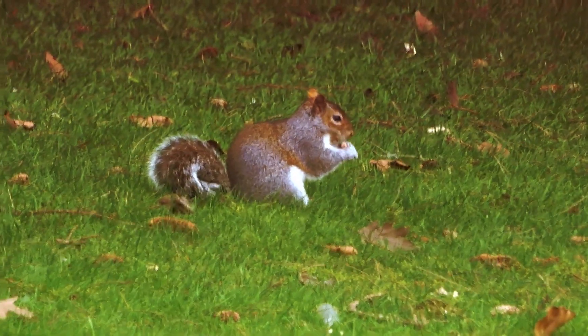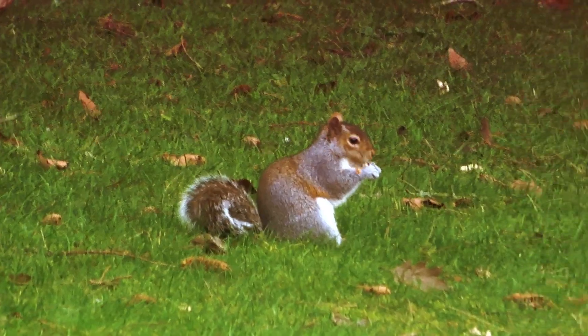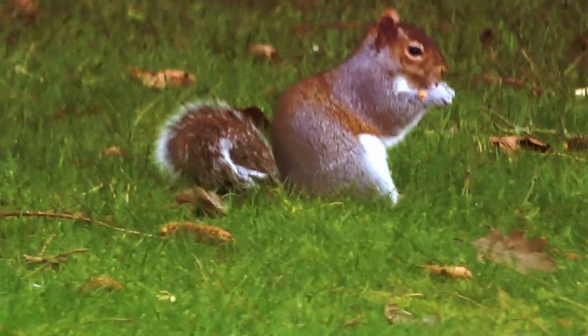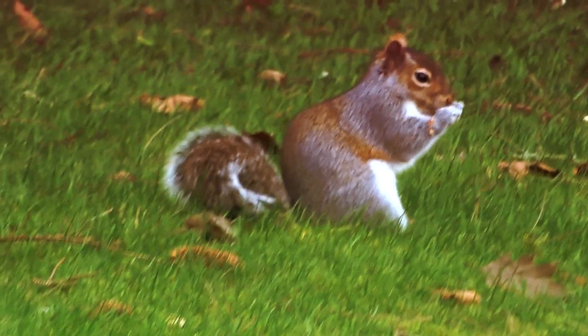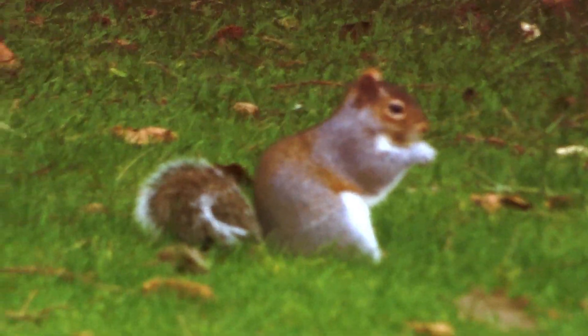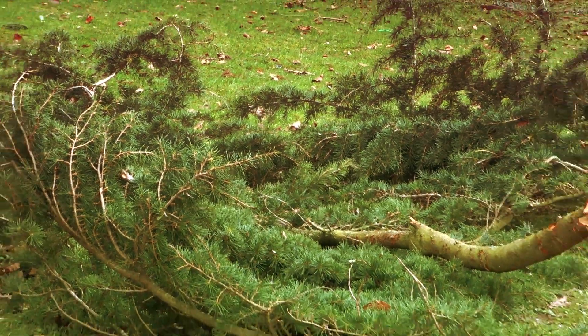There's a squirrel out after his nuts. Quite a few branches have come off the trees here as a result of the storms.